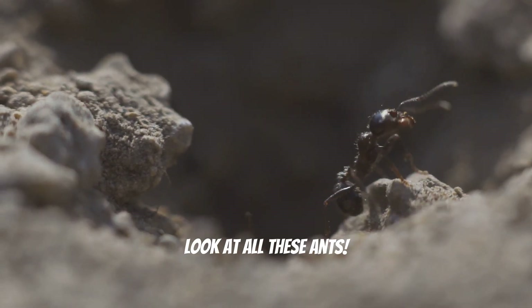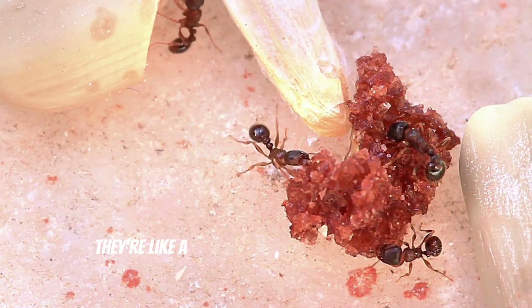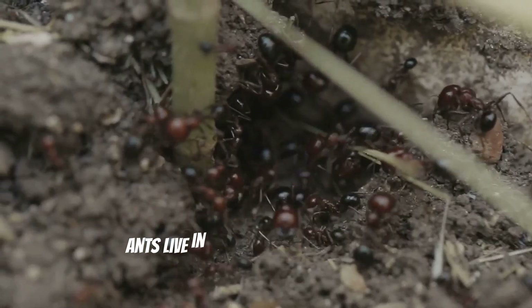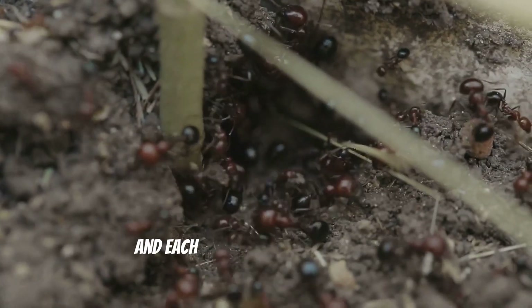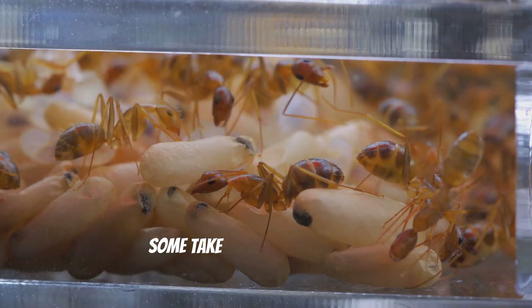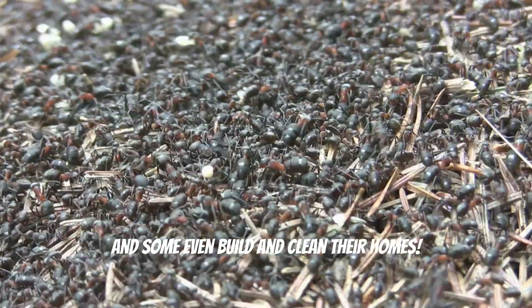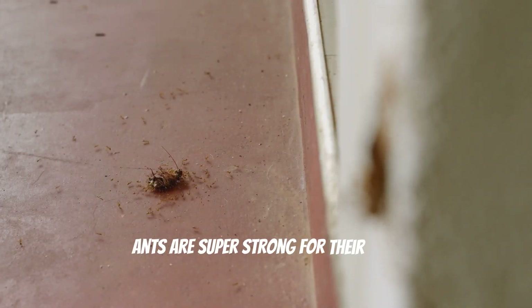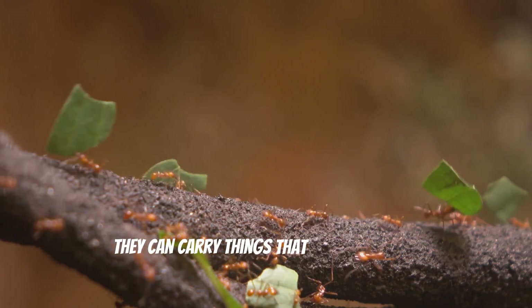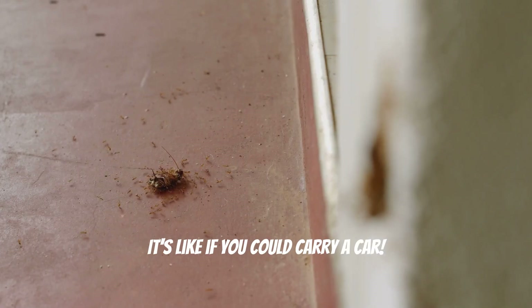Look at all these ants. Ants are so busy, always working together as a team. They're like a tiny army of builders and movers. Ants live in big groups called colonies and each ant has a special job to do. Some ants gather food, some take care of the baby ants, and some even build and clean their homes. Ants are super strong for their size. They can carry things that are way bigger than they are. It's like if you could carry a car. Wowzers!